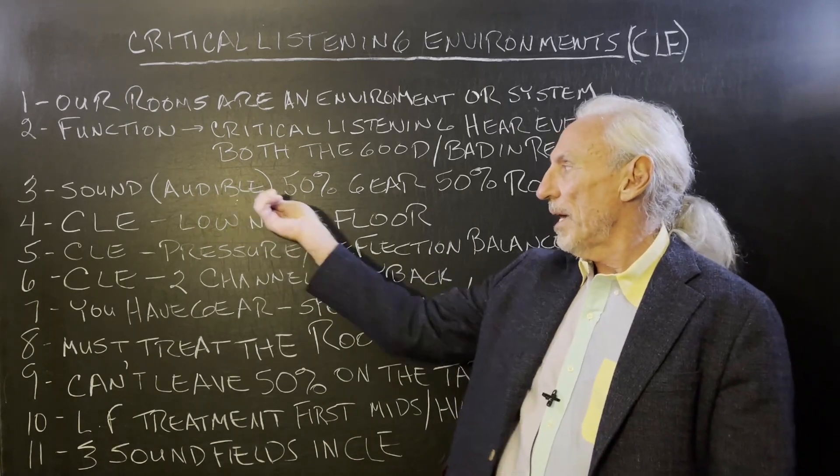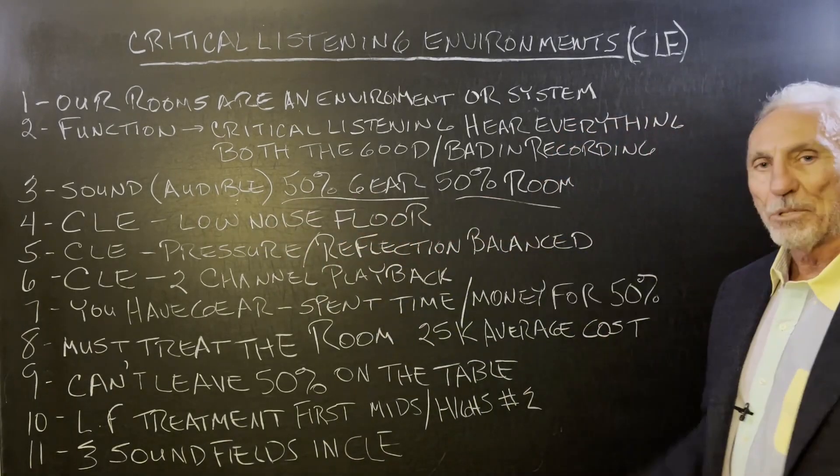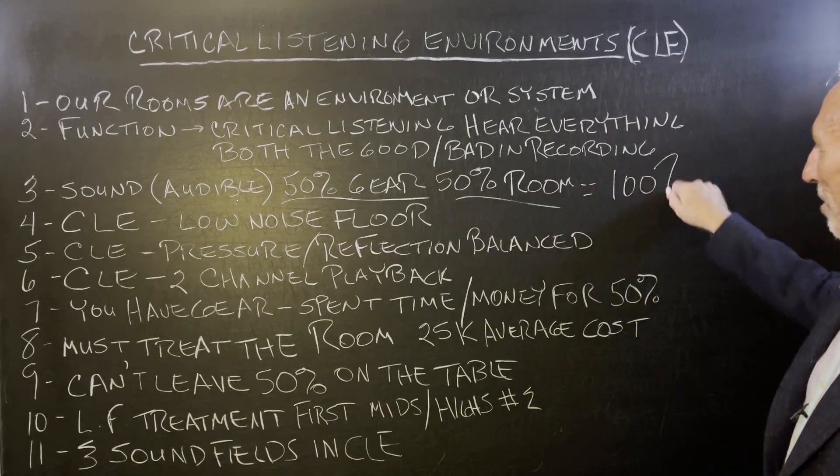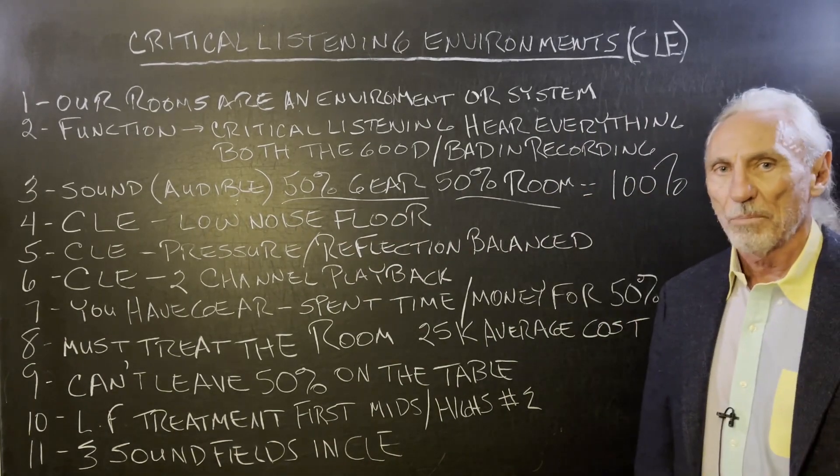So we got the gear — 50% is gear, but 50% of our sound is room. That's going to equal 100% of what we hear, and that's really what's important.